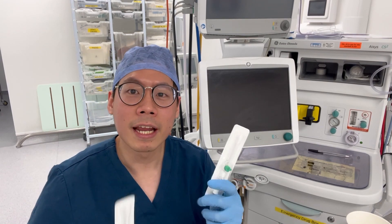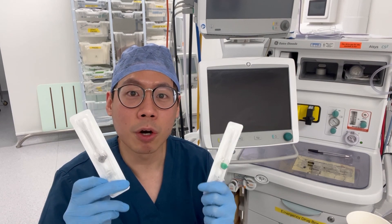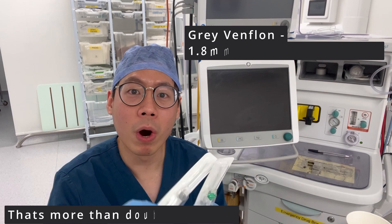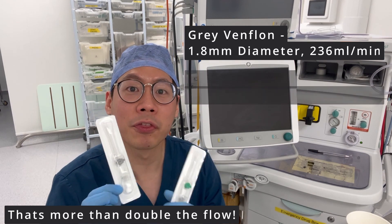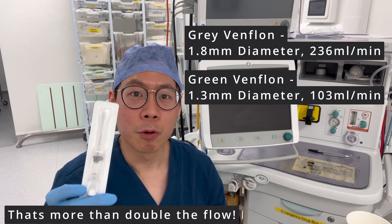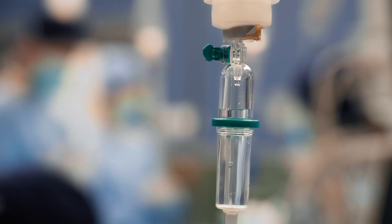Taking the green and the grey vanflon for example, a small difference in radius of 0.5 millimetres increases the flow from about 100 to 230 mils per minute. That means that through a grey vanflon, we can actually push one litre of fluid in well under five minutes. And this is why we tend to put bigger vanflons on sicker patients, because it allows us to give resuscitative fluids in a short amount of time.